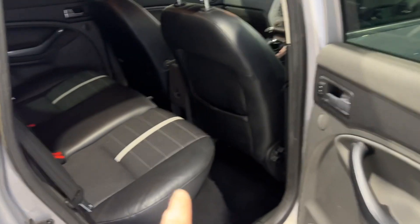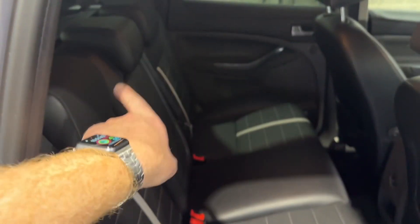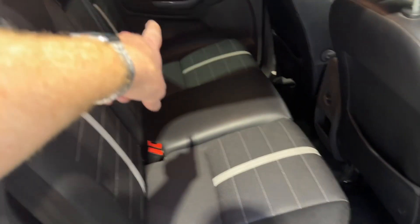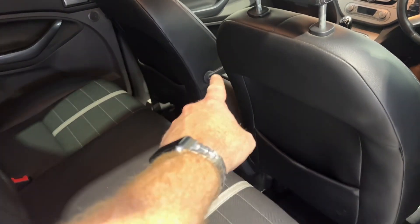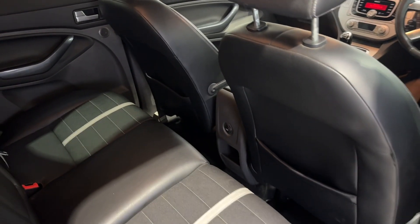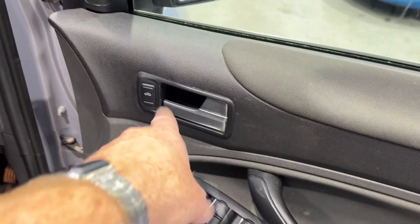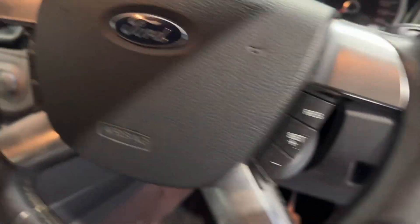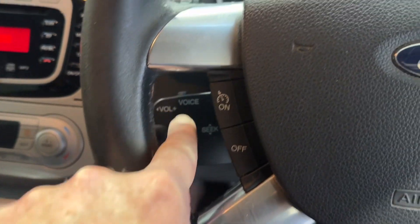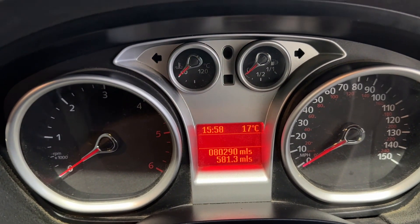In the back you've got the electric windows and half-leather interior with a white stripe. There are three seats with three proper seatbelts, three headrests, and ISOFIX on the two outside seats. The front seats are pretty much all the way back to give you an idea of legroom, and you've got the passenger lumbar support just there. Driver's side has all the electric window and mirror adjustments.